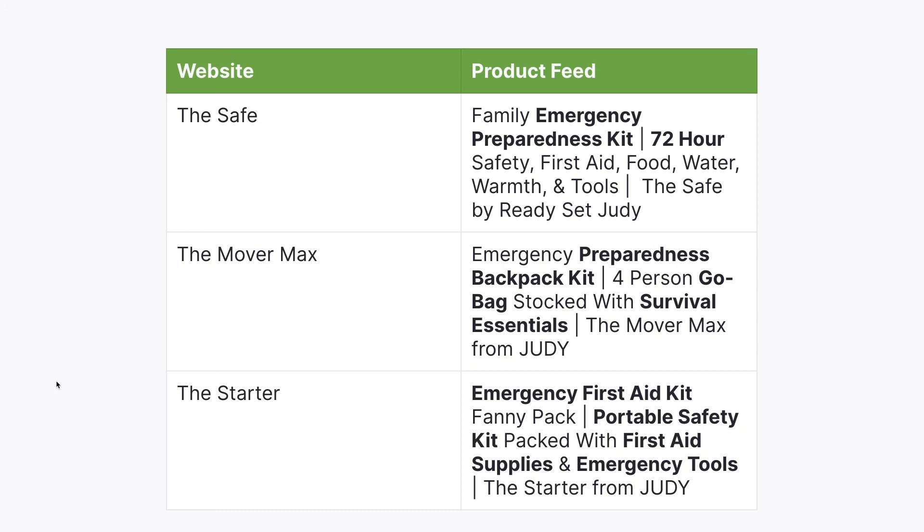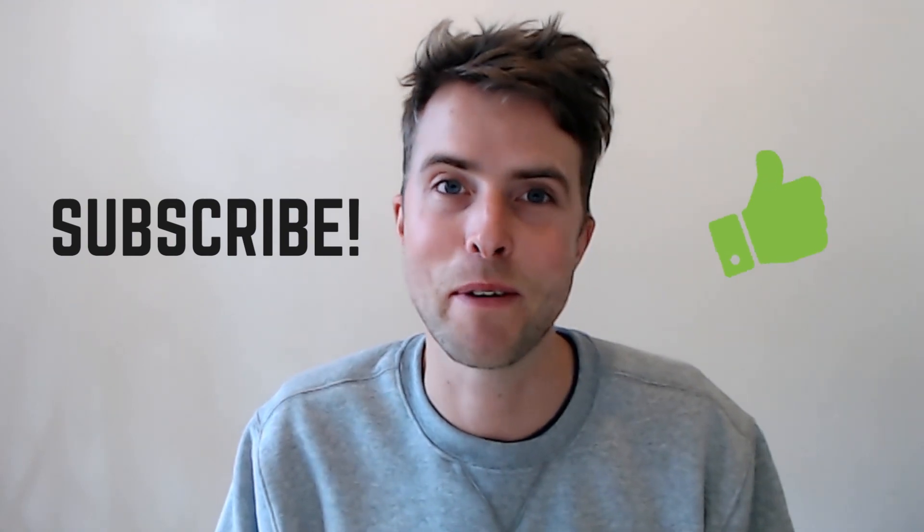Using these keyword-rich product titles in their product feed allows them to show up for so many more searches than if they stuck to the titles on their website. How many people are looking for 'The Safe' or 'Mover Max' or 'the Starter'? Probably very few. While the keyword-focused titles target much more popular searches. If you liked this video and would like to see more like it, be sure to subscribe and give this video a thumbs up. Thanks for watching.